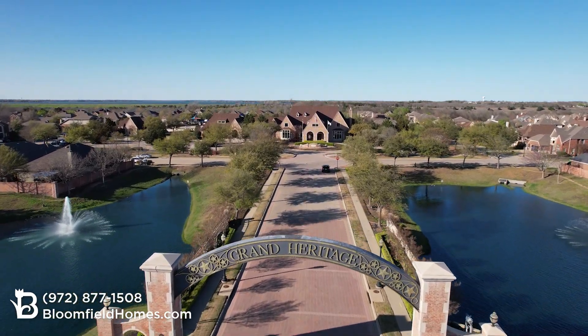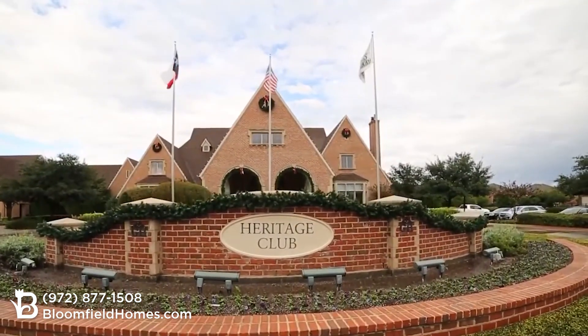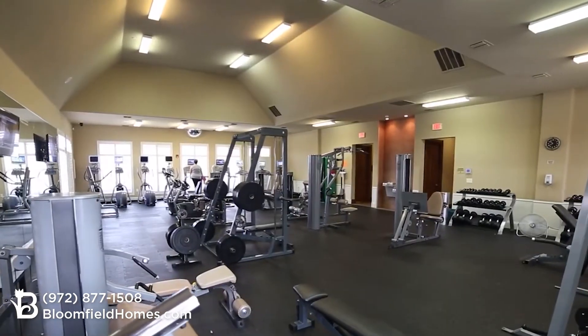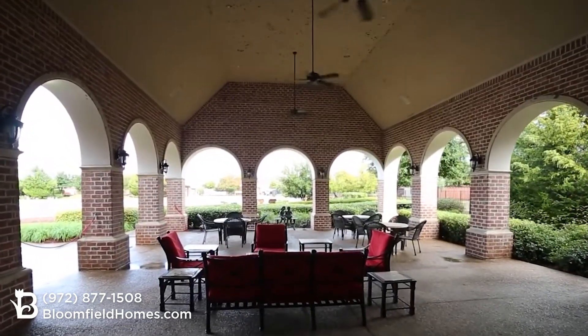Grand Heritage is packed with amenities. Everything centers around the Heritage Club, our $5 million, 18,000-square-foot amenity center, including a ballroom, 24-hour fitness center, business center, party rooms, and a 4,000-square-foot outdoor party area.